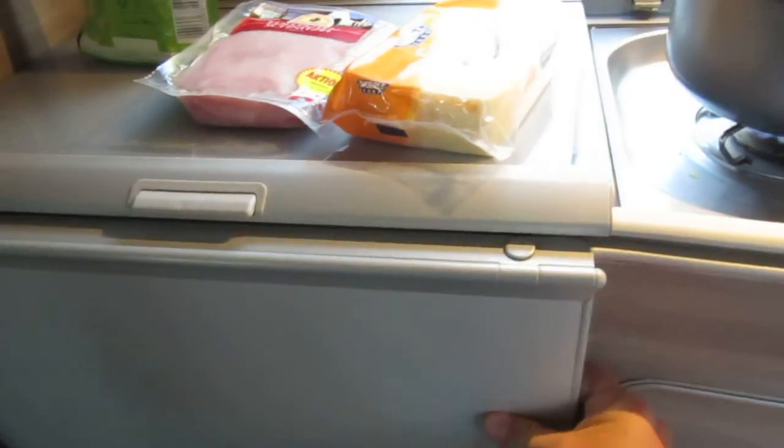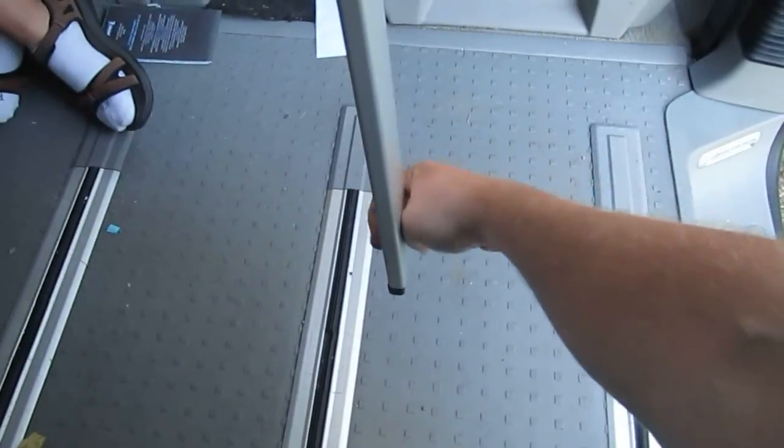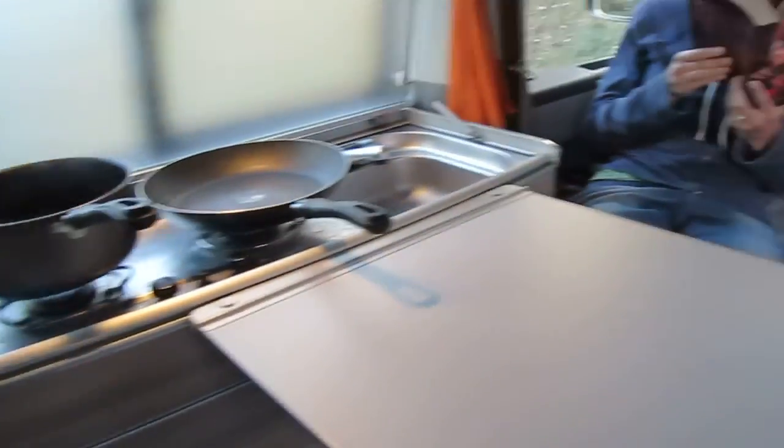We've got two little cabinets down here and in one of those we've got a little table. The table goes down like that and now we've got a table to eat at right in our door.